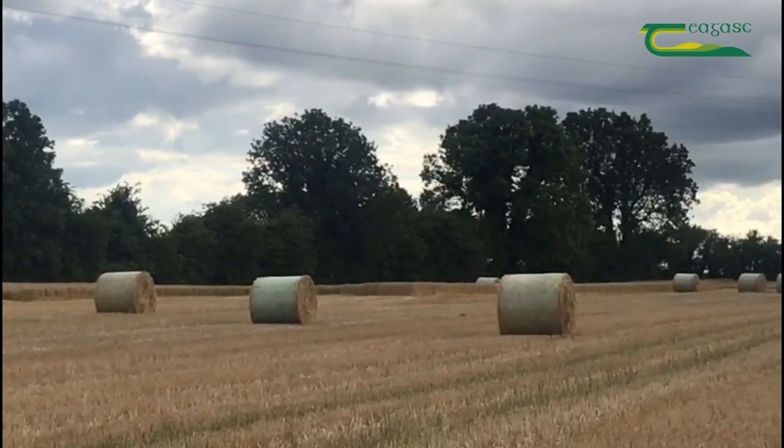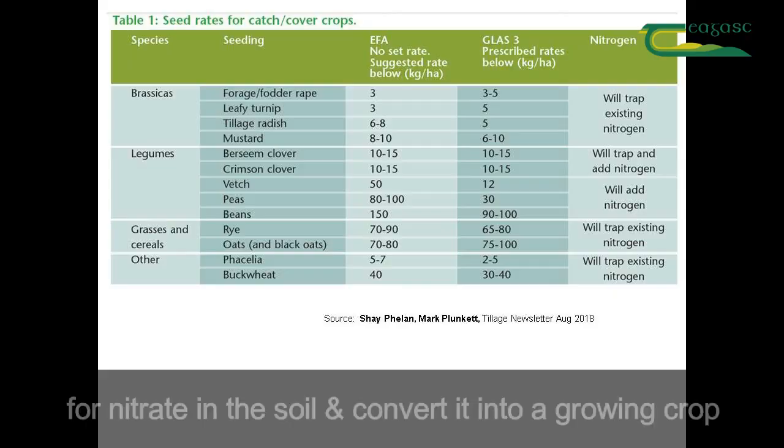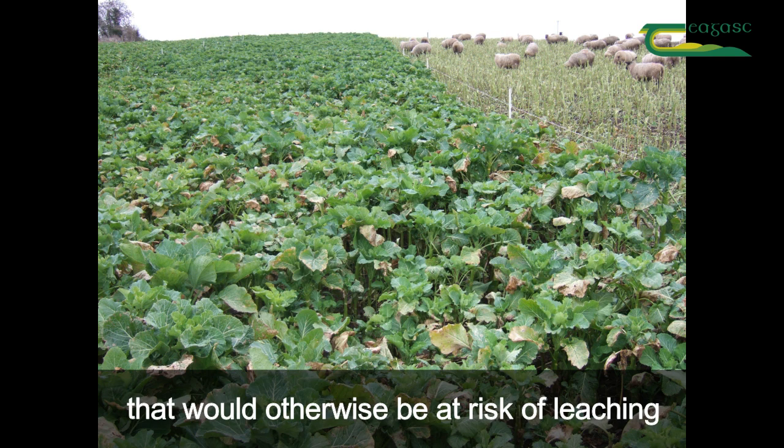Simply put, catch crops sown at or after harvest will create a demand for nitrate in the soil and convert it into a growing crop, rather than allow it to be lost from the soil. A good catch crop can trap up to 80 kilos of nitrogen per hectare that would otherwise be at risk of leaching.